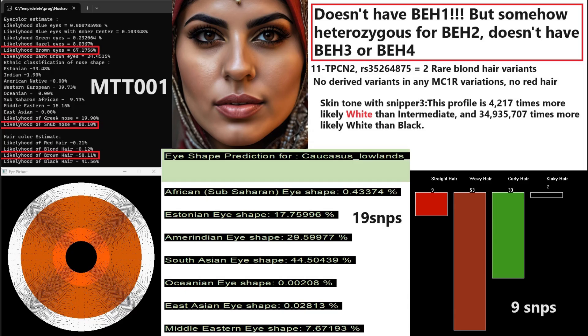This is our first woman, MTT001. She's got brown color eyes, snub shape nose, and brown hair. My eye shape predictor tool is giving her a South Asian eye shape prediction, and my hair shape predictor tool is giving her a prediction for wavy hair texture. She's got two rare blonde variants in one TPCN2 variation, but it's not a particularly important variation for hair color prediction — her likelihood of having blonde hair is still 0.12%.